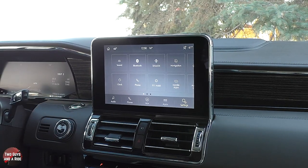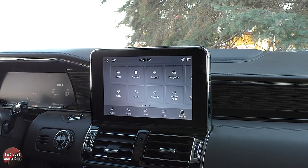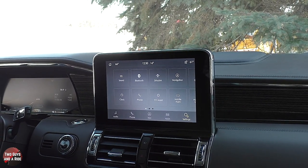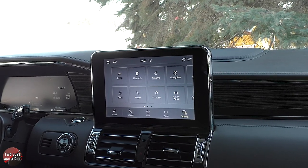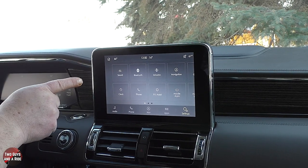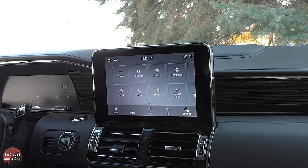The infotainment screen is a 10-inch screen run by the SYNC 3 system. It has Apple CarPlay, Android Auto, AM and FM radio, HD radio, Sirius XM, and Bluetooth. If you want to see a video on how to use all of that, click on the link above.